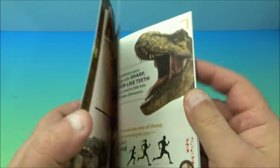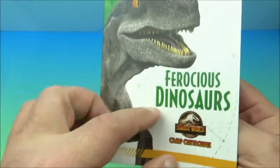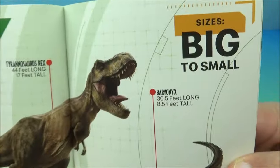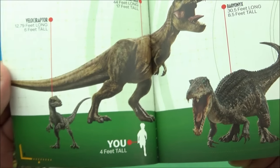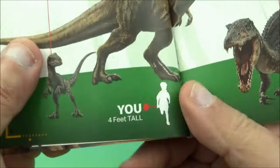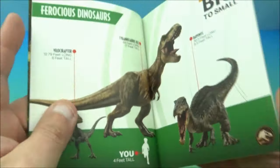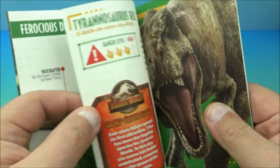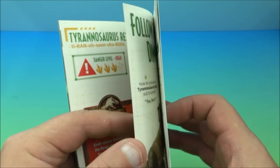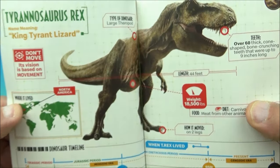Opening the book — it's all about the most ferocious dinosaurs, the mean ones that run around eating all the others. There's a size comparison showing a human outline at about four feet tall. I'd think we'd be taller than that, but who knows.